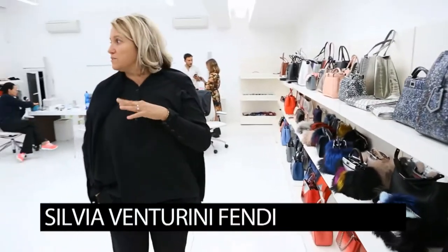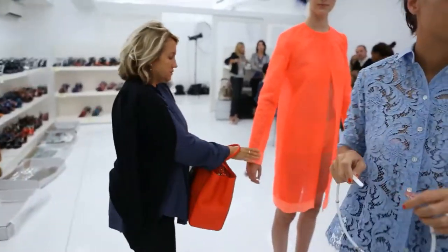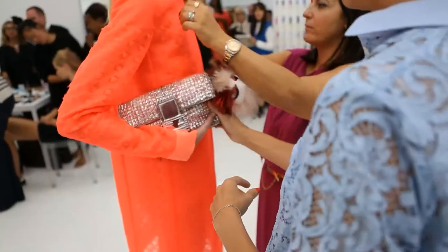This collection is a lot about computing and futuristic lines. But at Fendi, we like to treat accessories like clothing — you can feel their freedom.